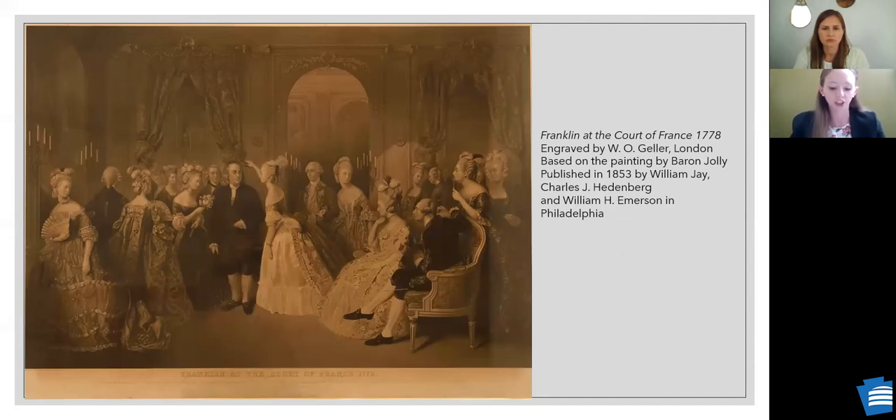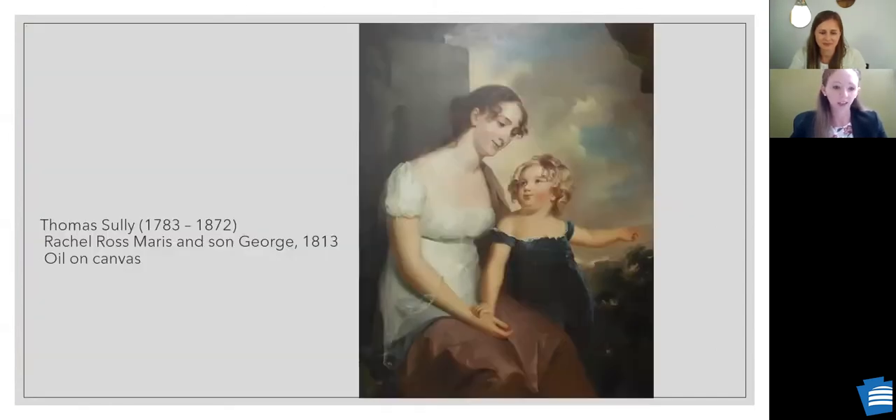Going back to the Franklin print — he sticks out like a sore thumb. The French court shows very lavish fashions: lots of patterns, trimmings, big hair, and big skirts. Comparing this image from 1778 with our next painting — of Rachel Maris and son George dating to about 1812 — we're seeing an enormous transformation in roughly 30 years. This portrait was painted by Thomas Sully and presents Rachel as an ideal mother. The Maris family were wealthy merchants living outside Philadelphia.